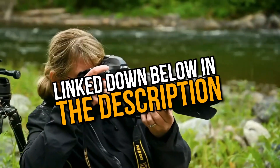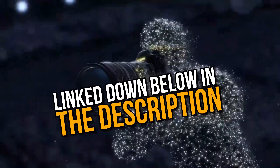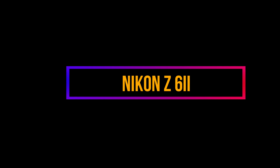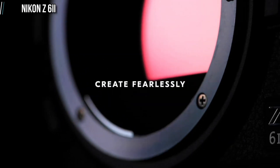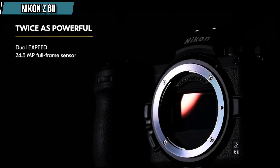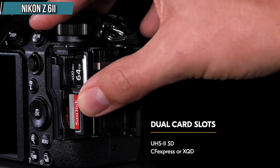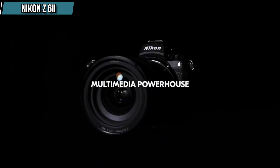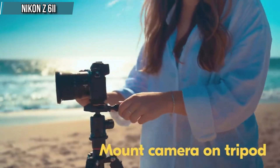The buying links of all the entries in this list are given in the description. The first entry in our list is the Nikon Z6 II. The Nikon Z6 II is a top pick for enthusiast-level photographers who need a versatile camera that can handle a range of photography needs, with a speedy mechanical burst rate and reliable autofocus. It's an ideal option for wildlife and sports photography.